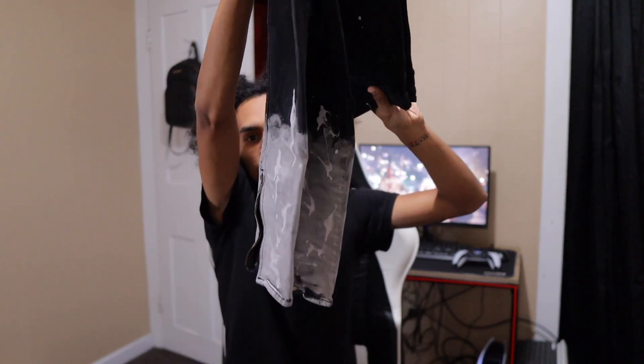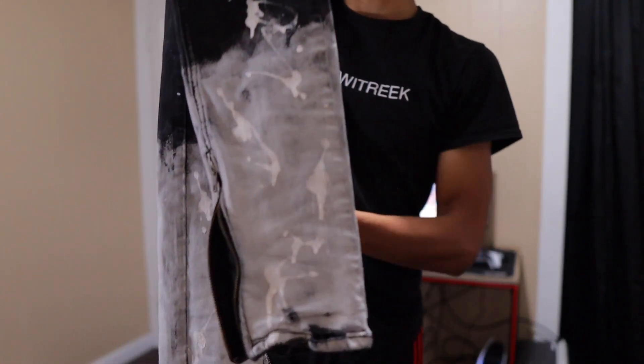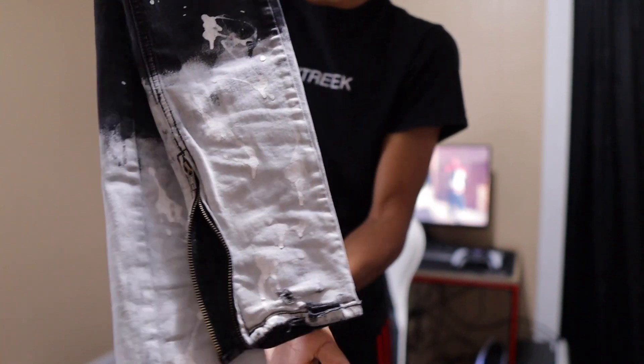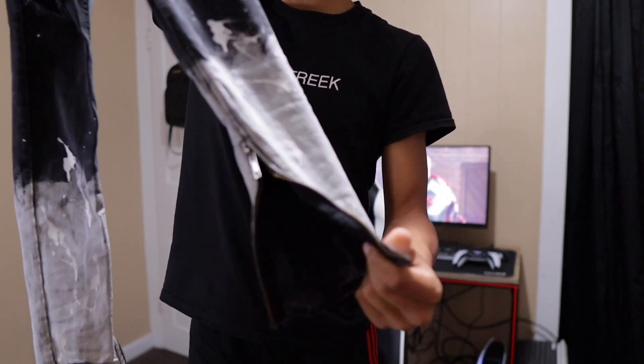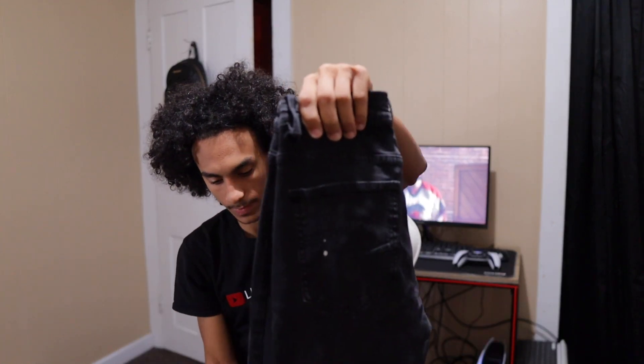My next denim jeans are from Fashion Nova — you've probably seen these a lot. Here's the bottom; it does have a zipper at the bottom which makes them skinnies basically. I like these a lot — I really like skinny jeans. Sometimes I do wear the parachute baggy pants but most of the time it is jeans, and skinny jeans.